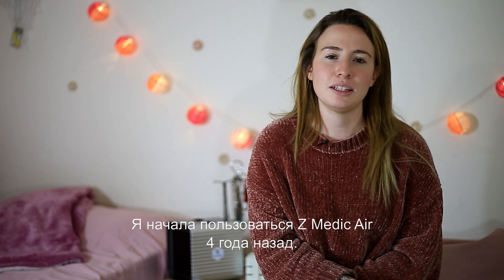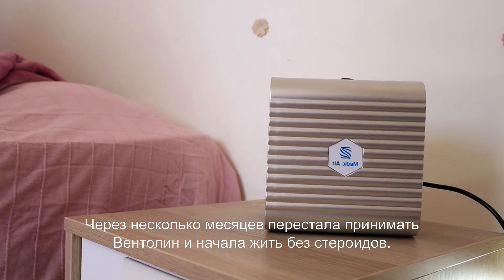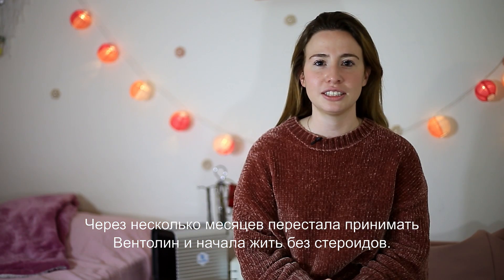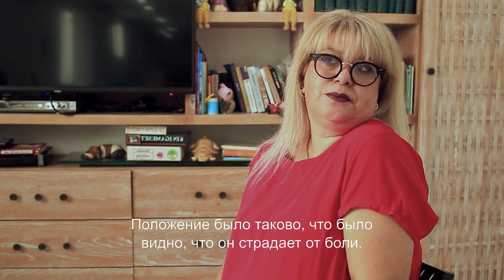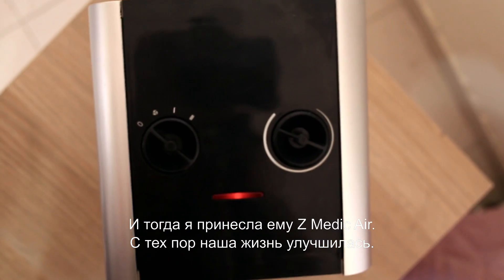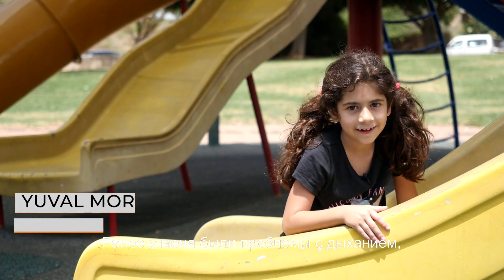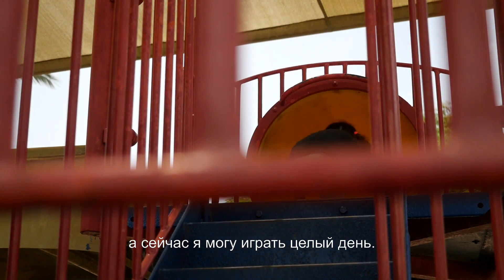I started Z-Medic air about four years ago. In a few months, I stopped carrying my ventilator and then started a new lifestyle without steroids. There were conditions where you could see in his eyes that he was in pain. We felt it was the end, and then I brought him Z-Medic air. From that moment, life became better. Before I had trouble breathing. Now I can play all day.